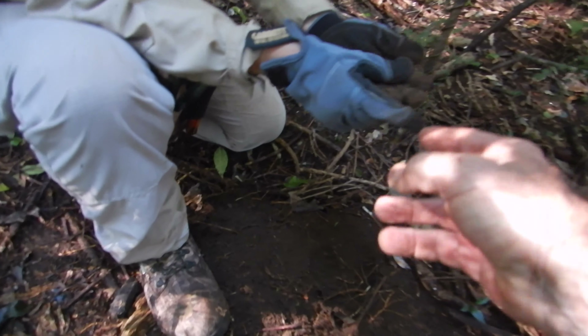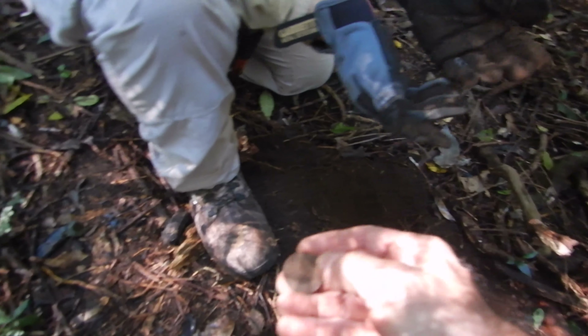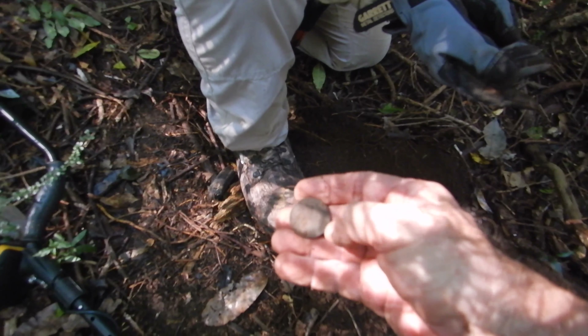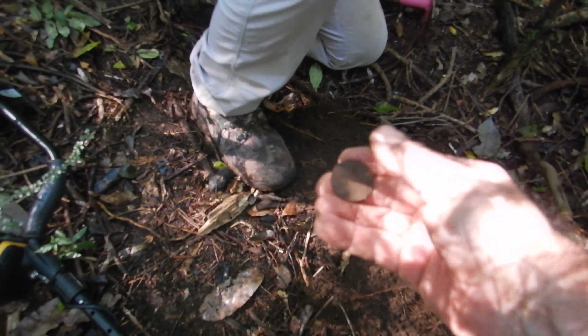Two pre-decimals and... let me have a look. Maybe a decimal — looks like 20 cents, maybe. Well if not, it's a half-florin, but a 50% florin would be higher than that, wouldn't it? We'll give it a clean and we'll be back.